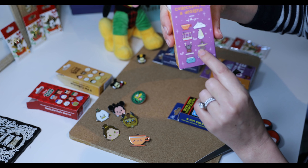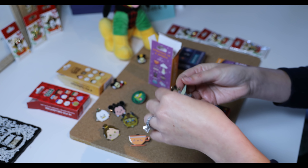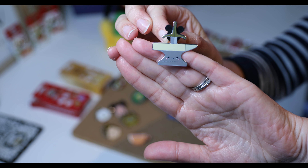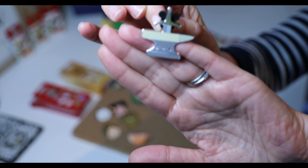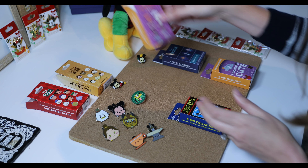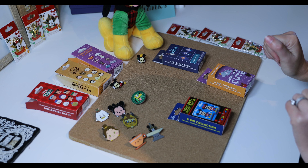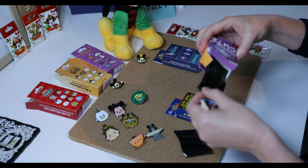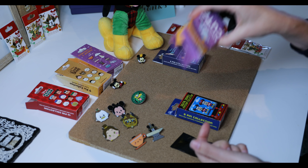Space Mountain would be really neat, and the Sword in the Stone — you can't go wrong. I got the Sword in the Stone! This is right outside the carousel, right behind Cinderella Castle in Magic Kingdom. That's really cute. I love these! I hope in my second box I don't get any duplicates — let's just open them now.